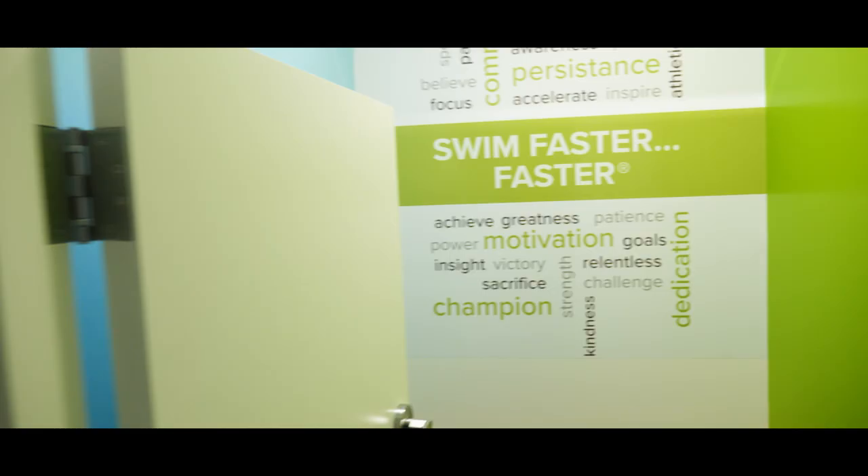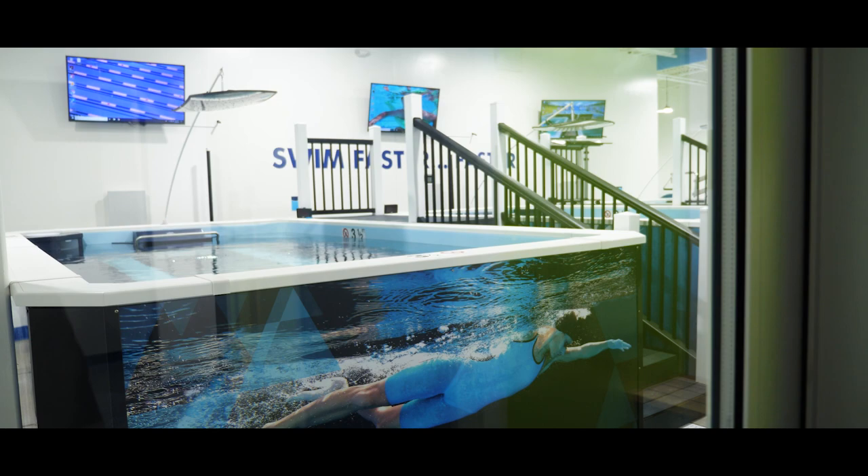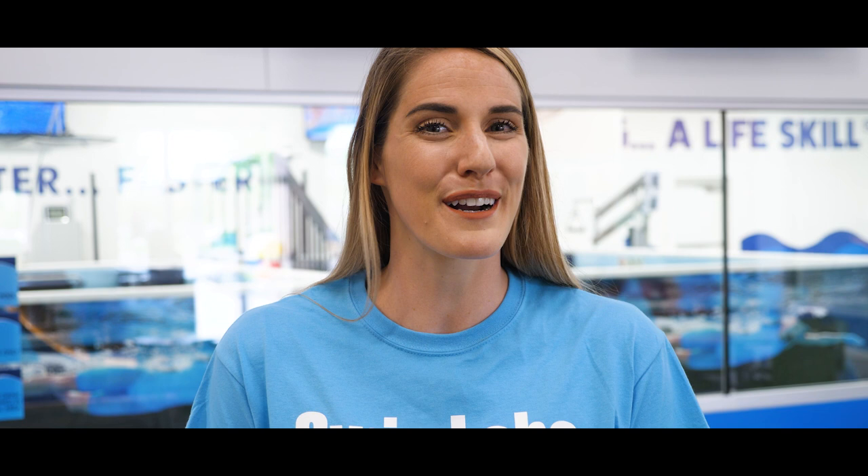And for all you Swim Lab swimmers, you have your own separate changing rooms and showers back through this door here. How amazing is this facility, you guys? In one location, you can go from learning how to swim to becoming a world-class swimmer. It is so incredible. Thank you so much for doing this tour with me — I had so much fun, and keep your eyes open for a school opening near you. Thank you.